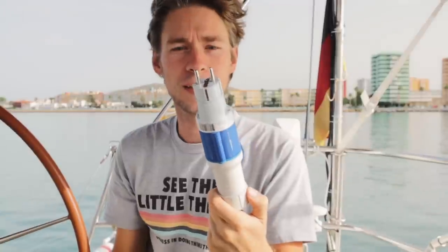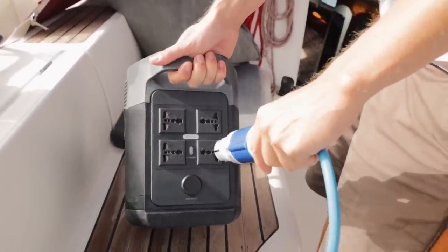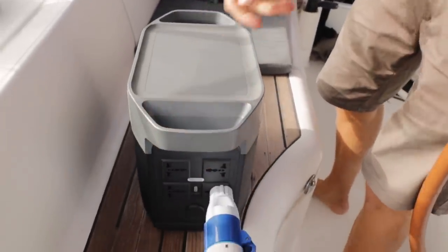Even though we'll install it in a convenient place, we'll use it temporarily only — this is not a permanent solution. One reason is that the Delta is ungrounded. If we were to use faulty AC devices with metal surfaces in an ungrounded circuit, there is a chance of electric shock. AC is not a toy, so we make sure we only use it in flat seas and detach it after use.